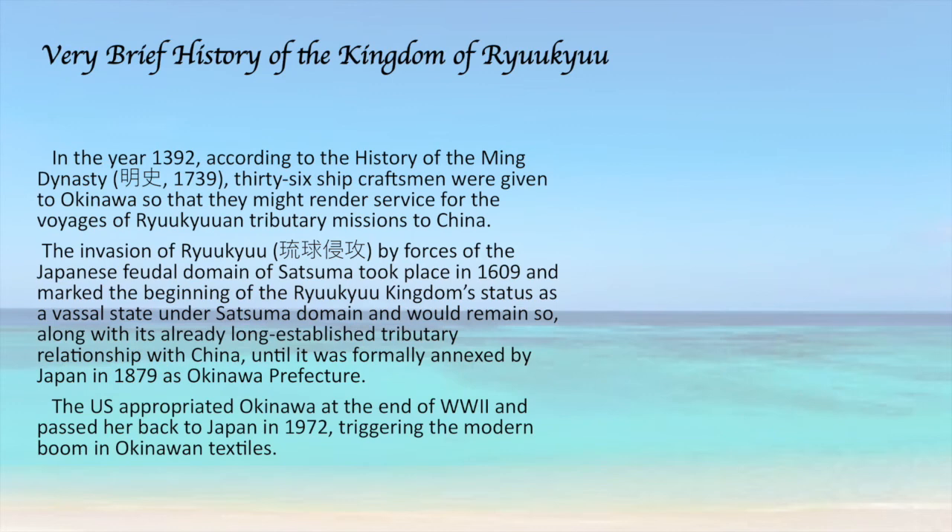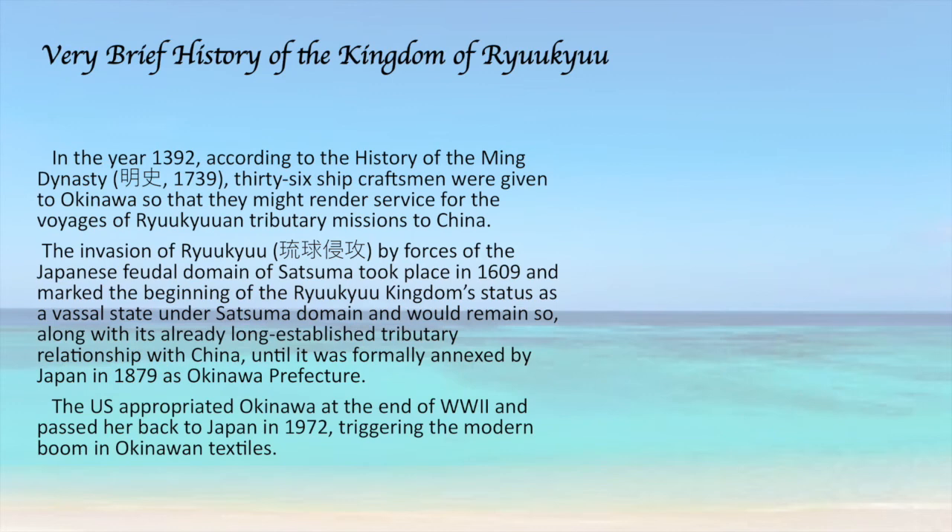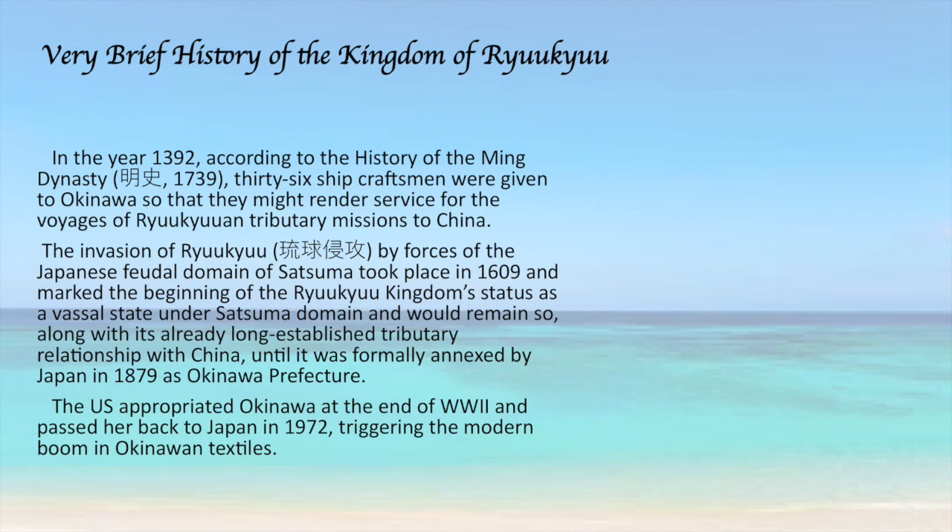Let's begin with a brief history of Okinawa, also known as the Kingdom of Ryukyu. She's positioned about equidistance from Japan as well as mainland China, and both of these regions had their eyes on her as a potential conquest. To maintain her independence, she paid tribute to both, and towards that end she produced ever-increasingly exquisite quality textiles, as well as pottery and other folk crafts to offer in tribute. Eventually the Satsuma clan of Japan took over the islands, but she continued to pay tribute to China. During World War II the islands were pretty much flattened with bombing and were taken over by the United States. In 1972 she was passed back to Japan.